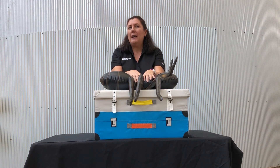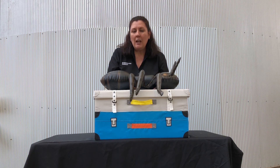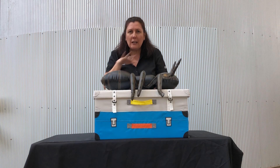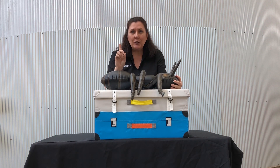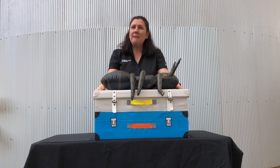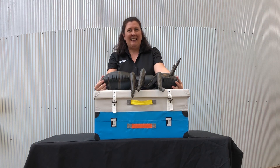I wonder what ants do you have around your backyard? How about you go out and explore? Have a look where you might find them, on the ground or in trees climbing up the trunks. Just remember, look don't touch because we wouldn't want you to get hurt. Thanks very much for joining us today and learning all about ants. See you next time. Bye!